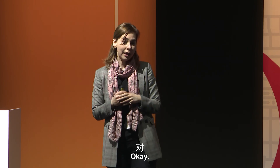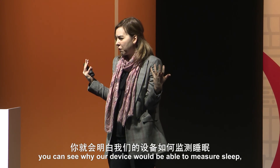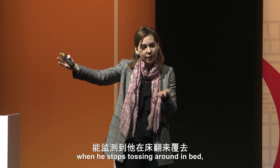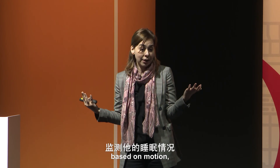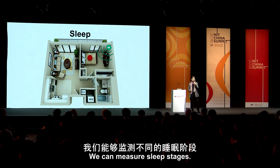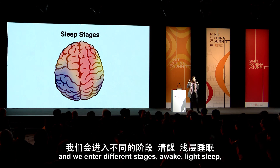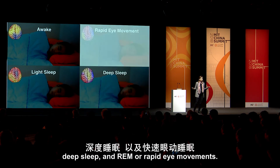What else can we measure? Sleep — a very big problem for many people. Our device sees when a person walks to bed, when he stops tossing around, when he steps out. So we can measure sleep based on motion, something called actigraphy. But we can actually measure sleep much deeper than that — we can measure sleep stages: awake, light sleep, deep sleep, and REM, or rapid eye movement. These sleep stages are very important for sleep disorders and a variety of diseases.